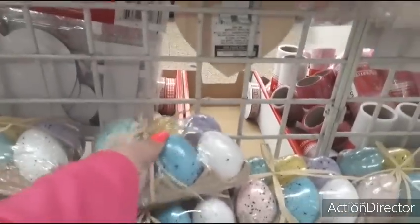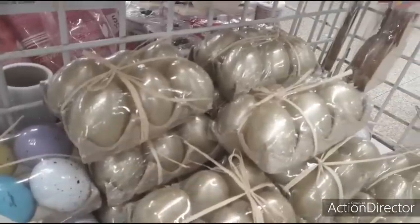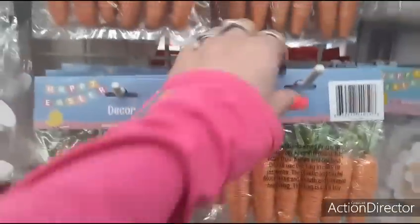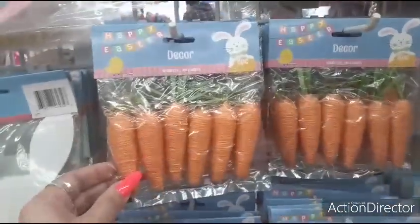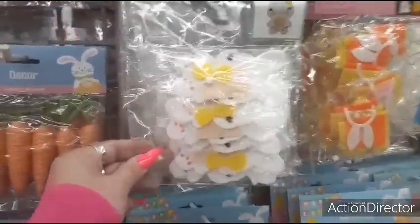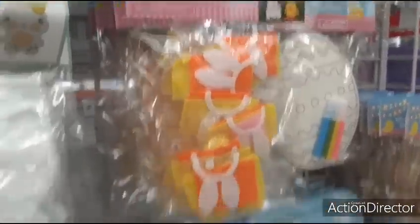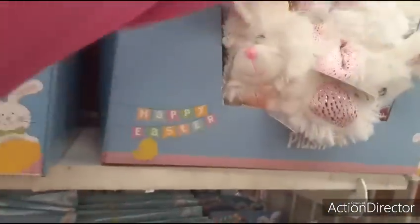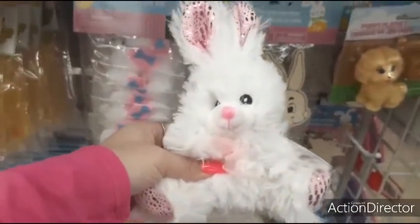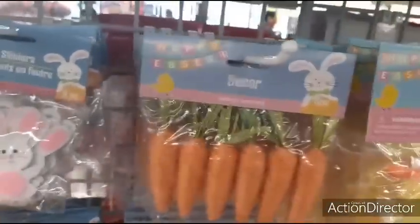They have the speckled Easter eggs out already with twine — pack of six. Plus the golden egg! Look at these carrots — they are awesome, you get six for a dollar, great deal. They also have the felt craft kit with the bunny, the pom-pom kit with a chick, Easter bunny, and sheep. They have the chicks, the bunnies, and little plush Easter bunnies for a dollar. Easter is already here, everybody!